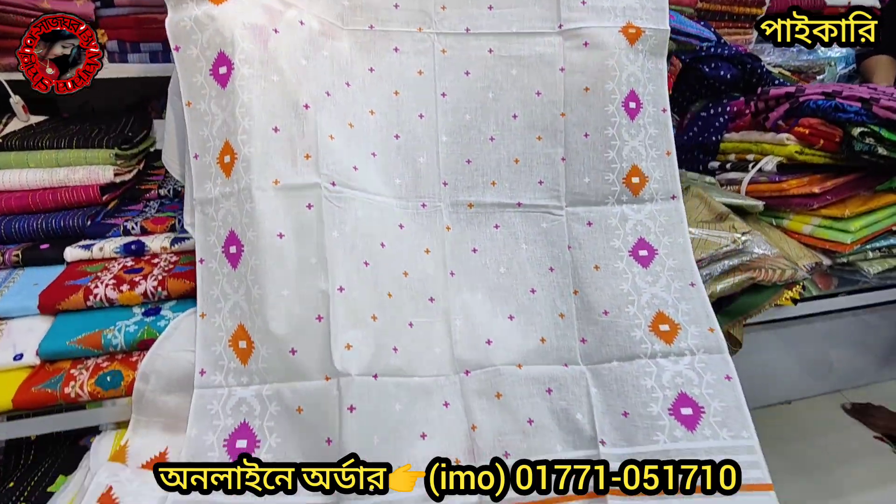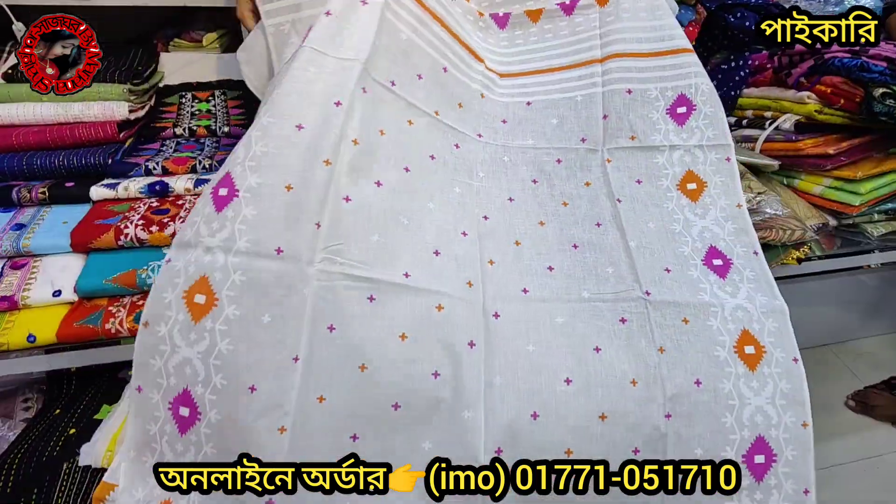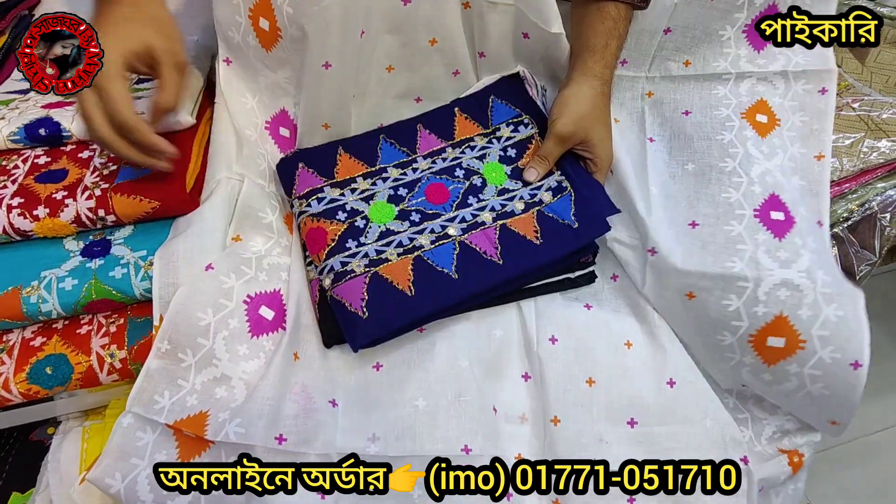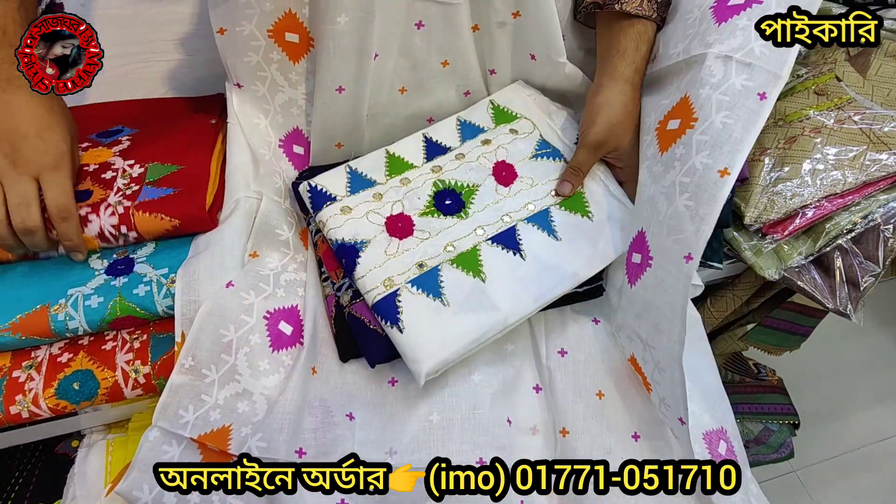This is very simple. The price is $500 for this color. This color is very nice.